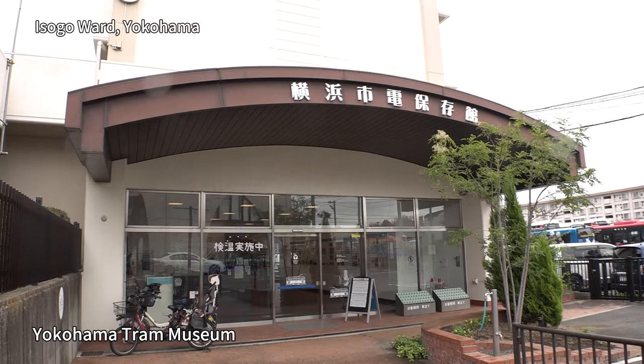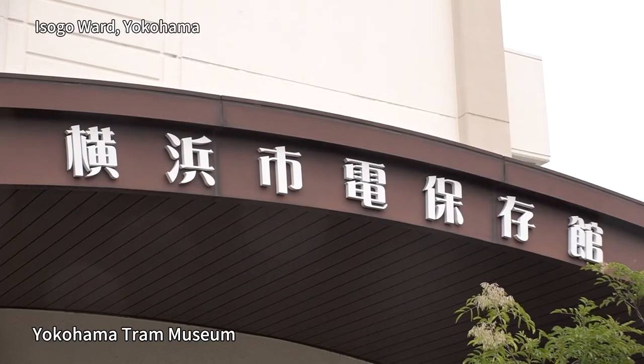This time, we'll be bringing you the program from the Yokohama Tram Museum, which introduces the history of trams in this constantly changing city. I'm with the museum director, Hideaki Kitamura, who will be showing me around. Nice to meet you. Nice to meet you, too.